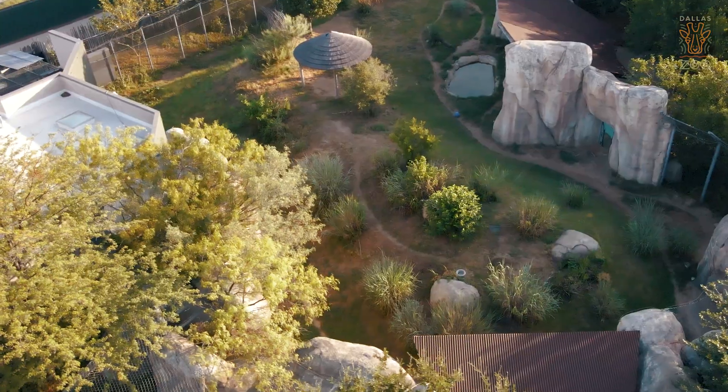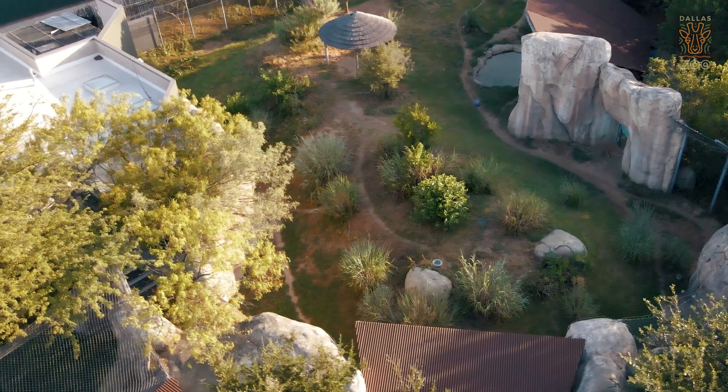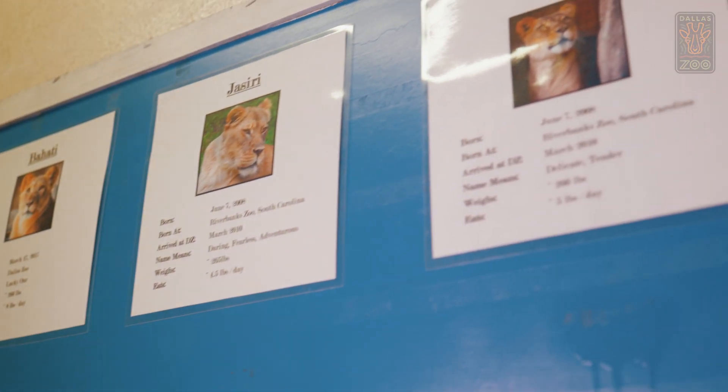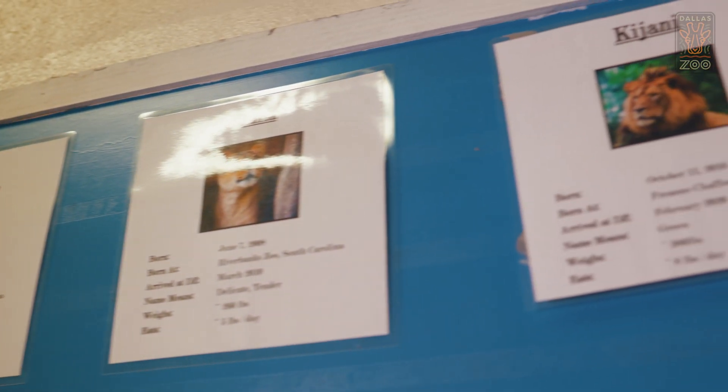We are on our way back to the African painted dog and lion building. We also take care of the cheetah, so that's the route that I'm on today. It is one of my most favorite routes because I love working with the lions. It's the best part of the day to really get to know your animals.